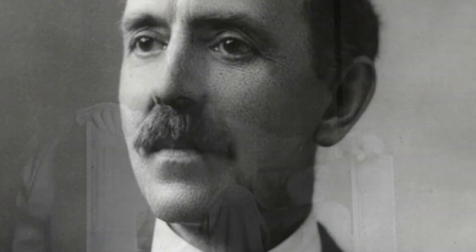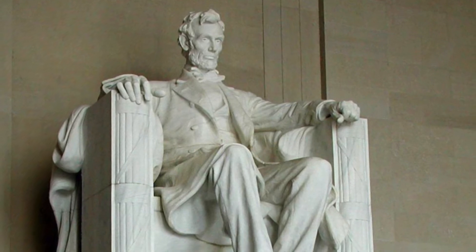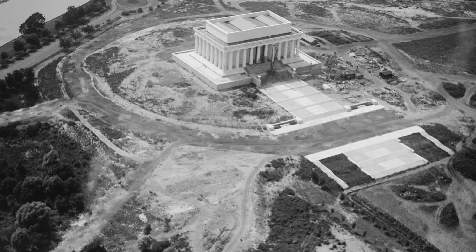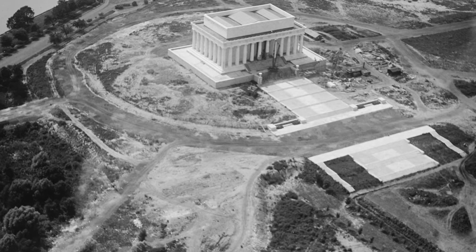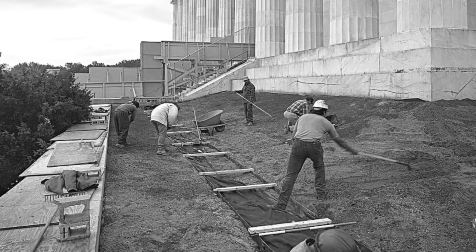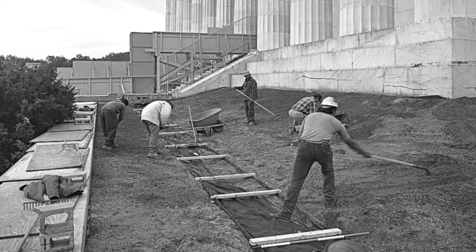His son, artist Daniel Chester French, created the statue of the iconic president housed in the Lincoln Memorial. Built upon the agricultural silt of the Potomac mudflats — and not the swamp of urban myth — the Army Corps of Engineers protected the foundation of the massive Washington, D.C. structure with a French drain system installed in 1994.